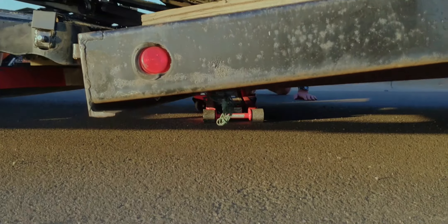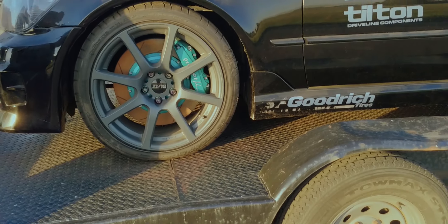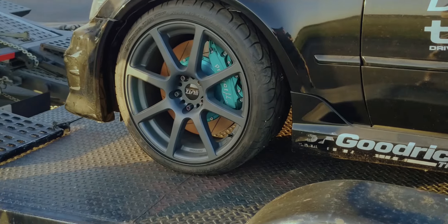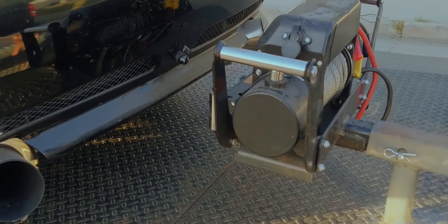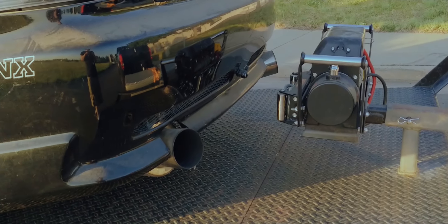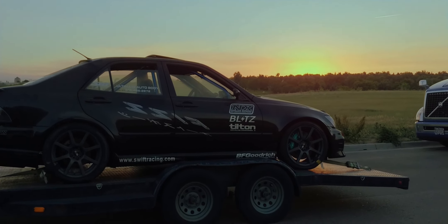We got the car on the trailer. Had a little run-in with the winch when we rolled it back, but the results came out pretty good. With the car loaded on the trailer, it made its journey back to FIGS, where the true transformation would really begin.